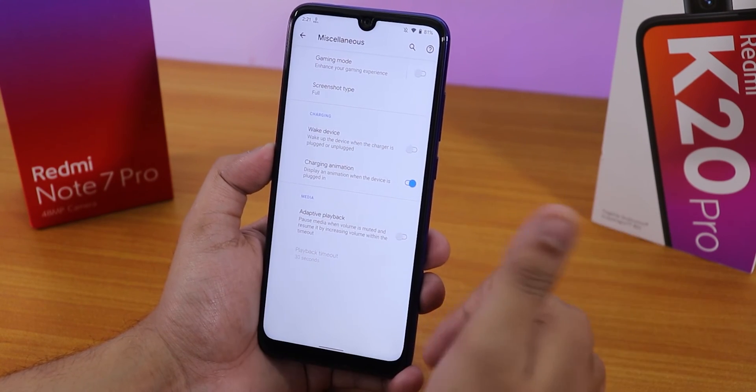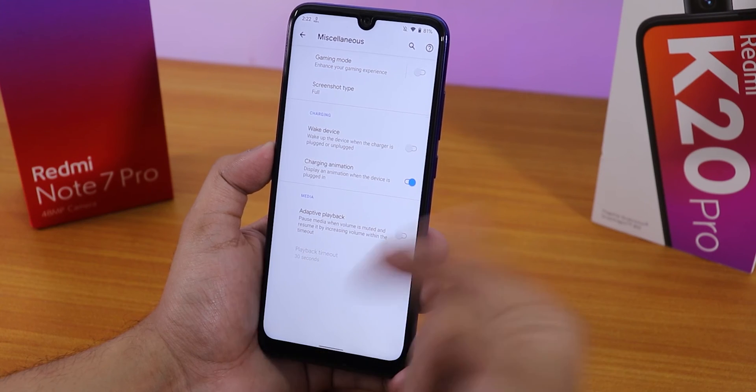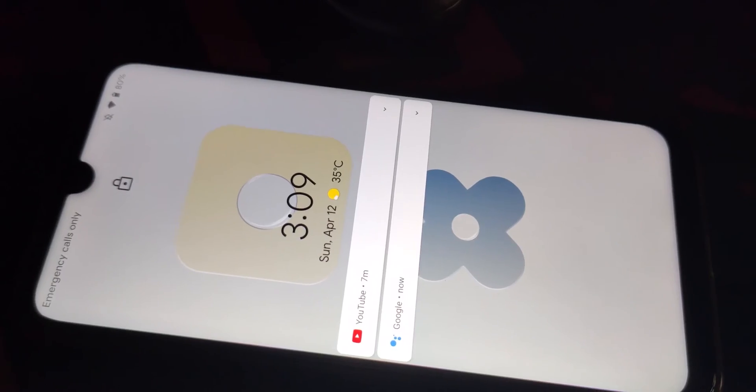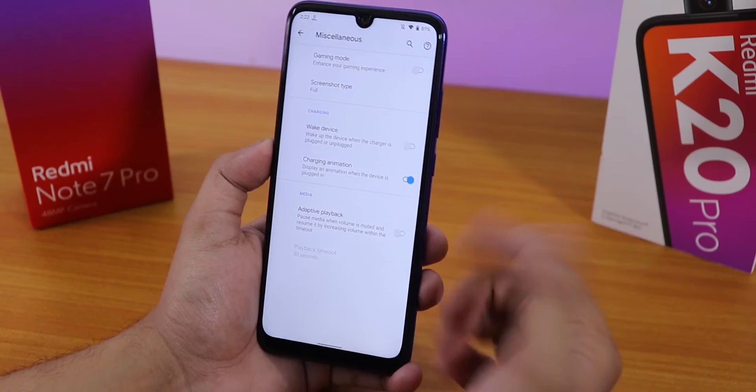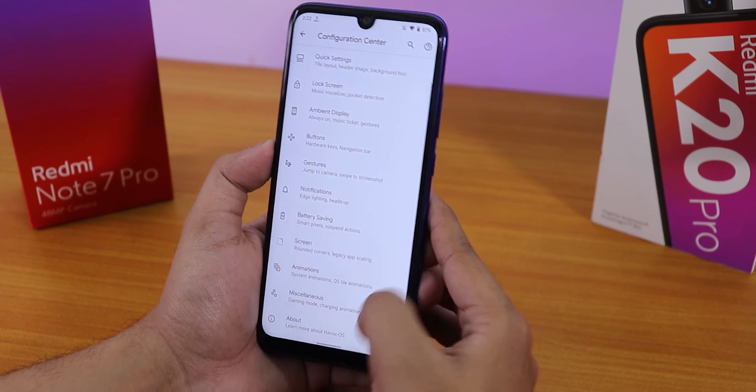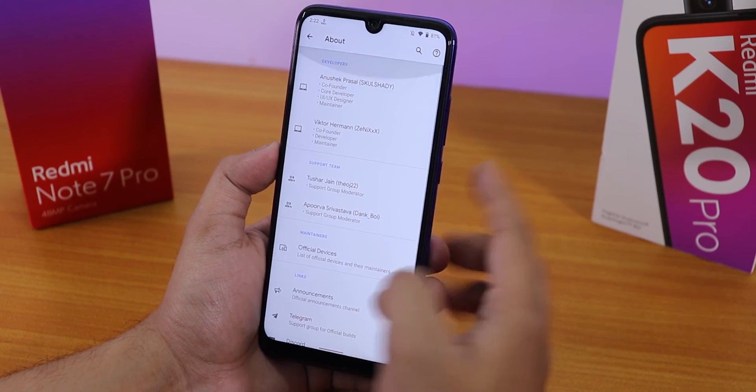There's a 'wake on device' option you can disable while charging so it won't light up the screen when you plug in. There's also a charging animation — when you plug in the phone it shows a pixel-style animation that looks really cool.